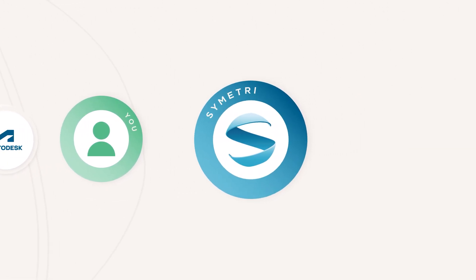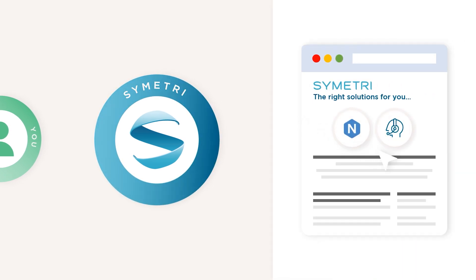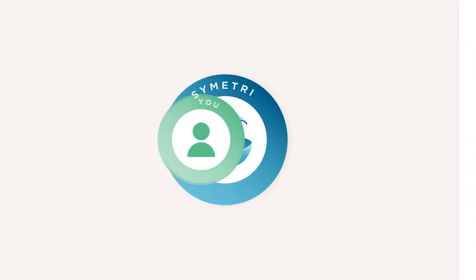For anything else you have ordered, for example a Symmetry technology or service, the order and payment transaction will work as it always has, directly with Symmetry.